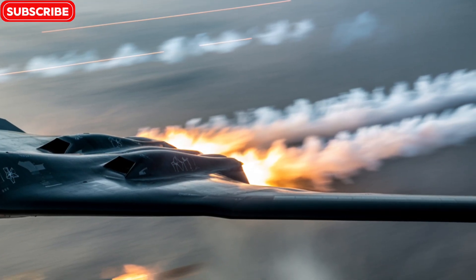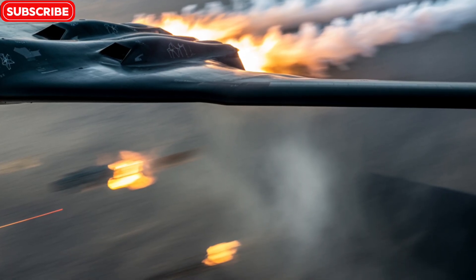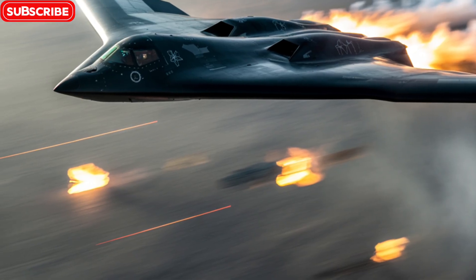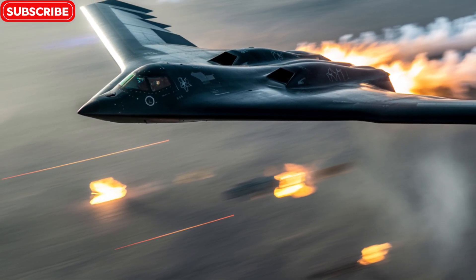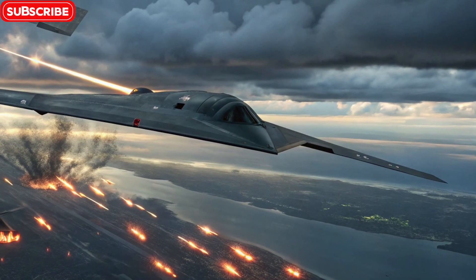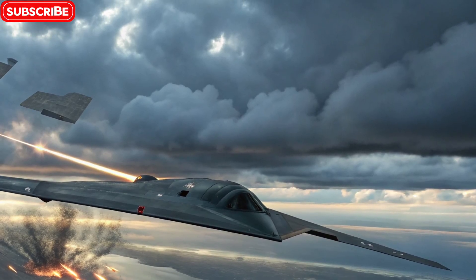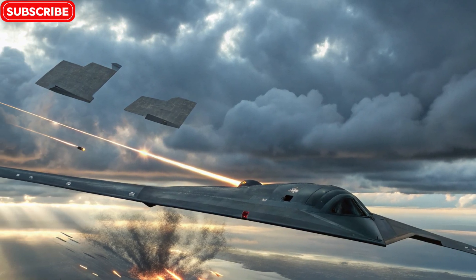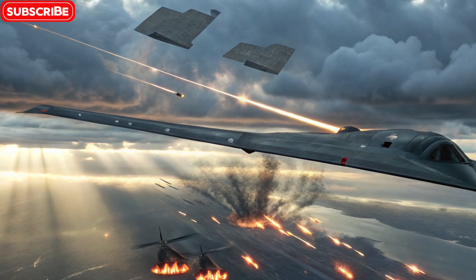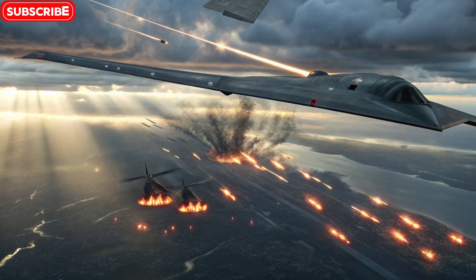The B-2's most iconic feature is its flying wing design. Unlike traditional aircraft with fuselages and tails, the B-2 has no vertical stabilizers or tail fins. This unique shape significantly reduces radar signature by eliminating right-angle surfaces that typically reflect radar waves. Its curved and flat surfaces help it blend into the radar background, making it nearly invisible to enemy detection systems. This design also gives the B-2 exceptional aerodynamic efficiency and a distinct, almost alien appearance.